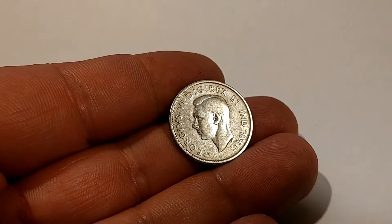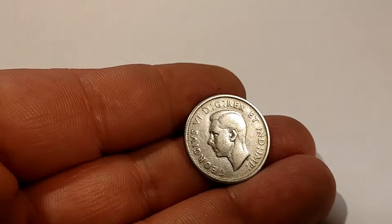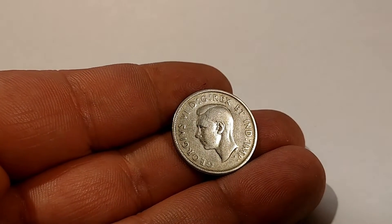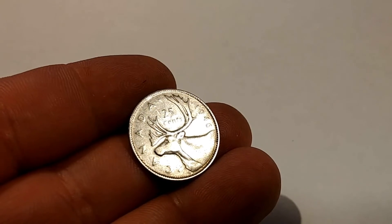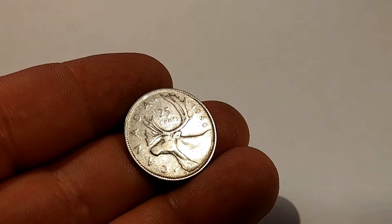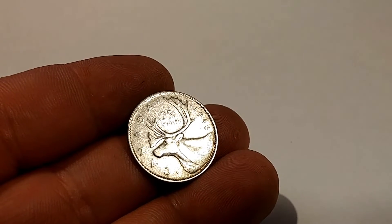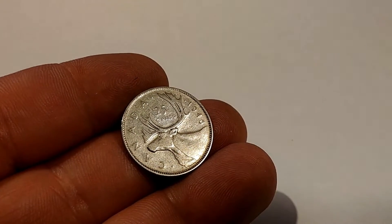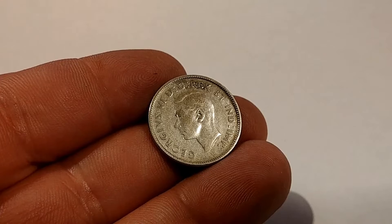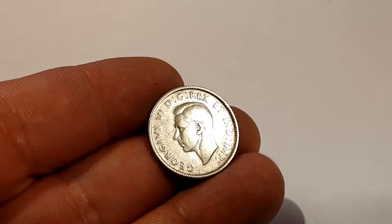The next one was a 1946 Canadian silver quarter, again very heavily circulated. As you can see the scratches — here's the reverse of it with King George.